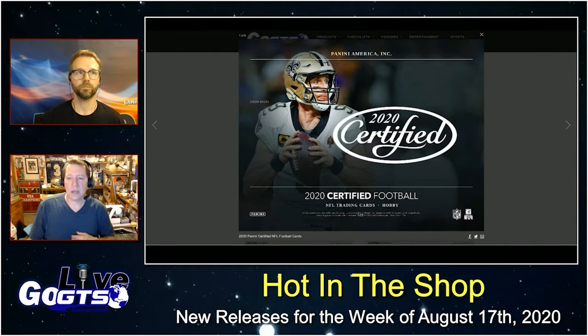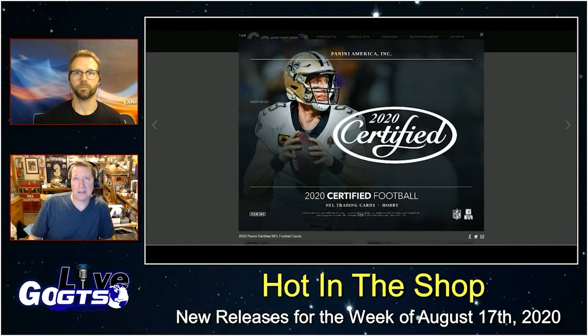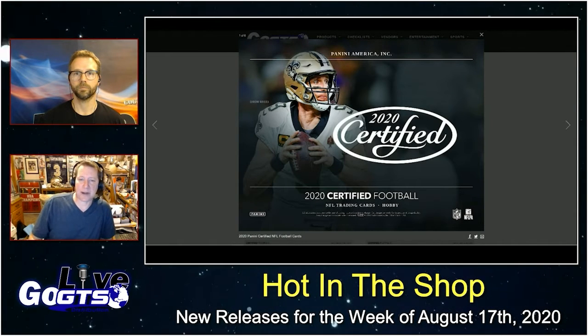It'll be in stores and at your local hobby shop, online retailer, and of course all your favorite breakers. Check it out.